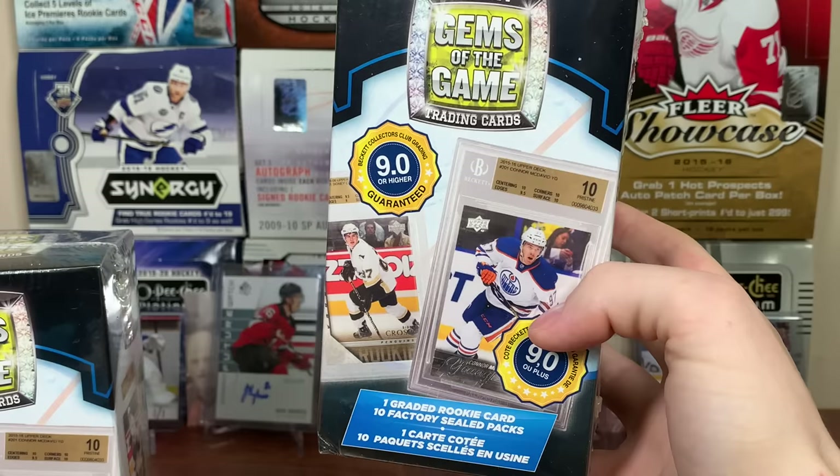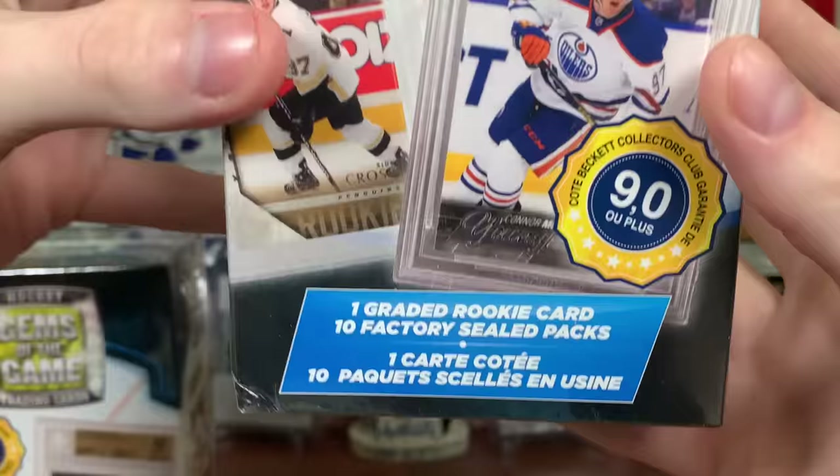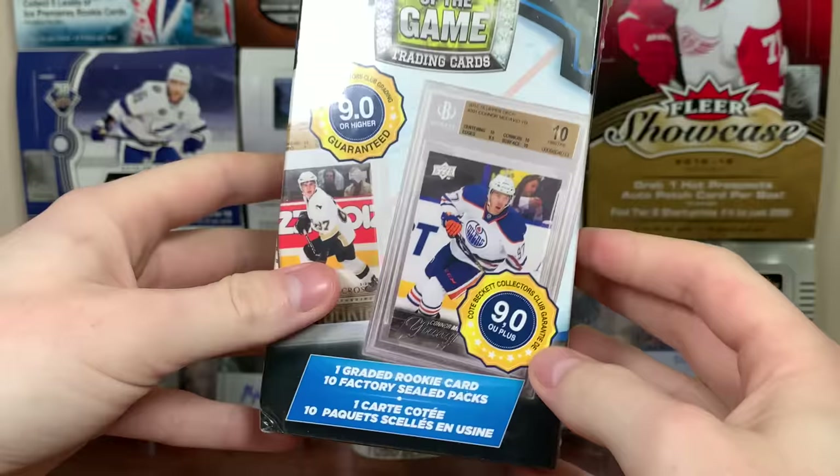So last time I went to your best pals to get something, I think it was a rookies one. We had Young Guns - I got like 10 Young Guns, that was really good. This one we're getting one graded rookie card and 10 factory sealed packs per box.